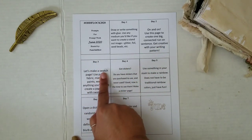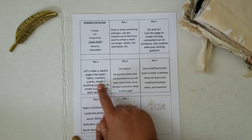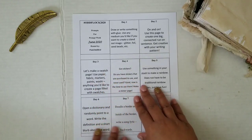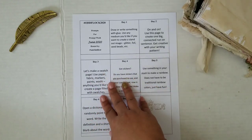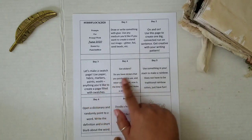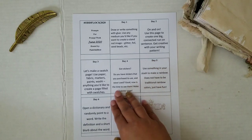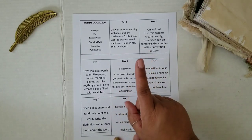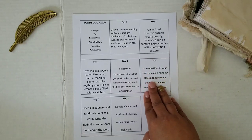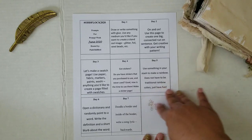Day number three: let's make a swatch page. Use paper, fabric, markers, paints, washi — anything you would like to create a page filled with swatches. That's pretty explanatory. Day number four: got stickers? Do you have stickers that you purchased to use and never used? Good — now's the time to use them. Make a sticker page. Day number five: use something in your stash to make a rainbow. It does not have to be traditional rainbow colors — just have fun.